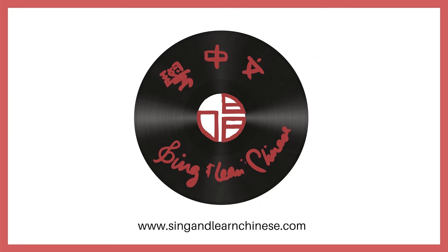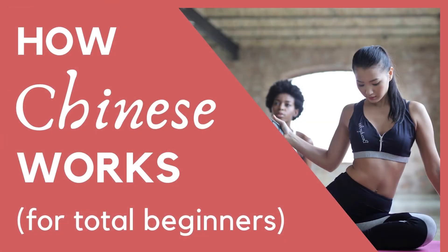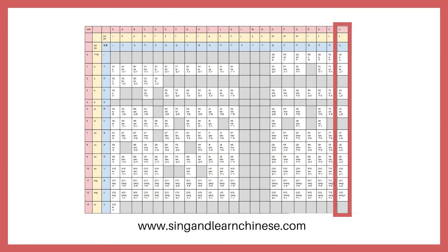大家好, welcome to the Sing and Learn Chinese pronunciation series. Can you believe it? We're finally at the last video of our series, going through all of the 405 Chinese syllables. Once you've gone through all of these syllables and the four Chinese tones, you'll be able to say every word that exists in Mandarin. If you're new to the series, check out the How Chinese Works video to learn the basic concepts first. You can grab the full copy of the pronunciation chart for free at singandlearnchinese.com, link below.